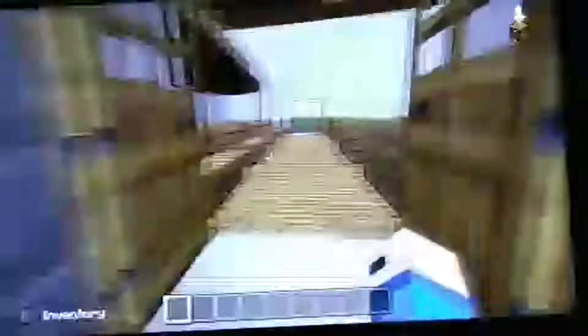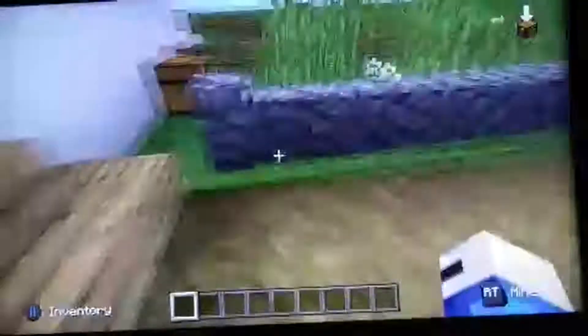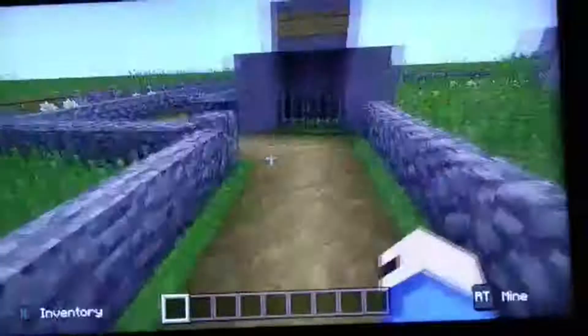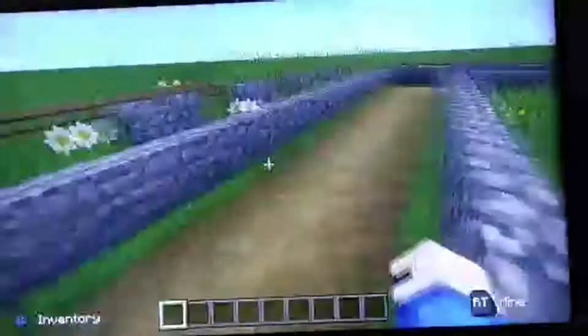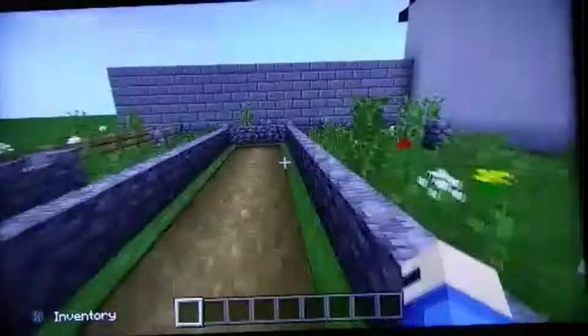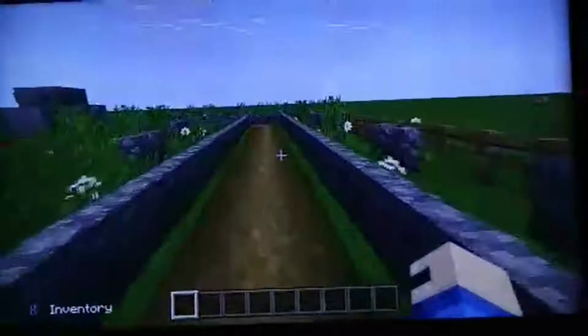And now on to the graveyard. This is the graveyard — this is where the Indians, Americans, and Europeans were buried. There were 5,000 burials just for Americans and Europeans, and that's on top of the Indians.